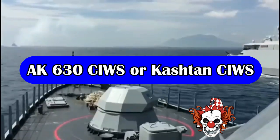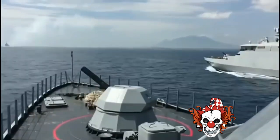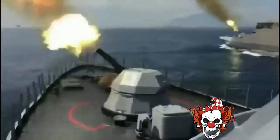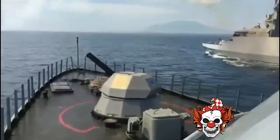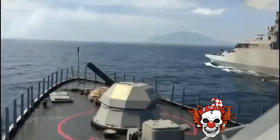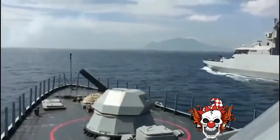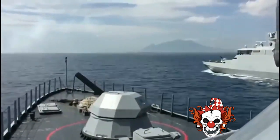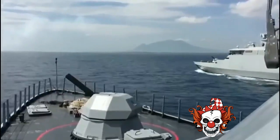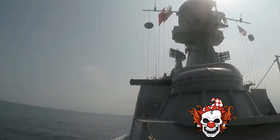The gun used in this CIWS is the GSH-30K, a 6-barrel 30mm rotary cannon. The GSH-30K has a higher rate of fire compared to other guns used in CIWS such as the GAU-8 on the Goalkeeper and the M61 Vulcan on the Phalanx. This gun can fire over 10,000 rounds per minute.